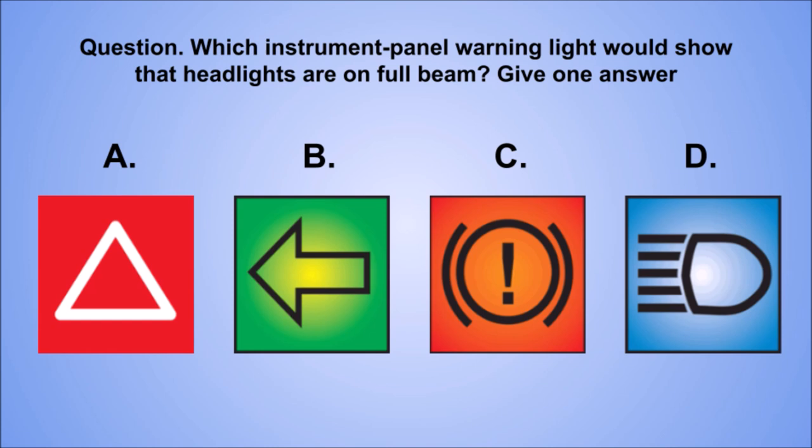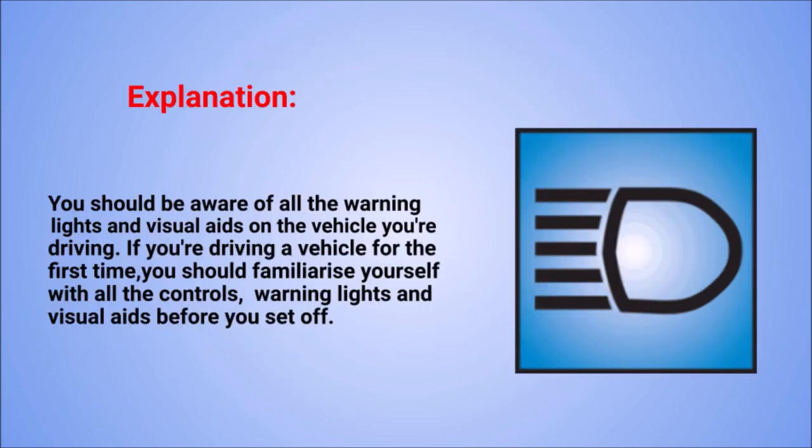Question. Which instrument panel warning light would show that headlights are on full beam? Give one answer. The correct answer is D. Explanation. You should be aware of all the warning lights and visual aids on the vehicle you're driving. If you're driving a vehicle for the first time, you should familiarise yourself with all the controls, warning lights, and visual aids before you set off.